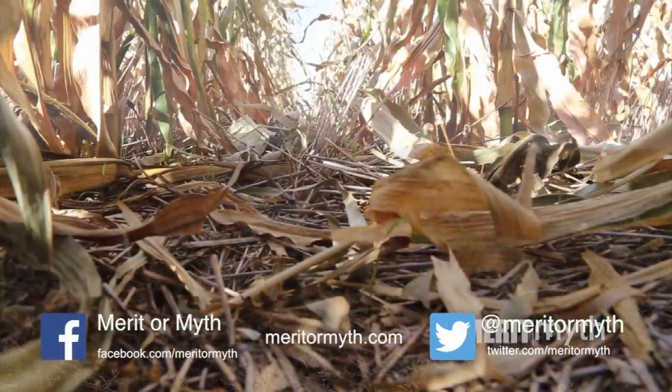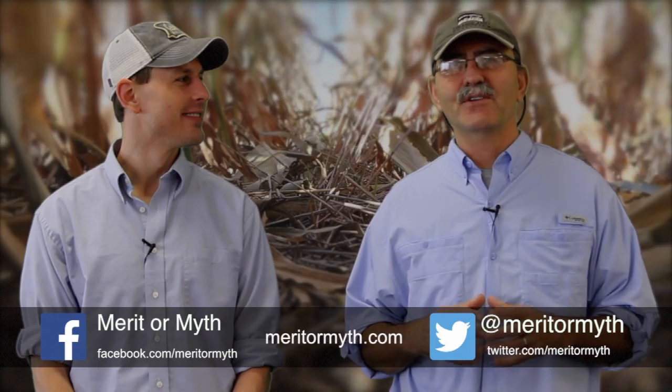What does a transition to no-till look like and how do we navigate it? That's exactly the subject of our next video as we continue our discussion with Dr. Sexton. See you all soon.